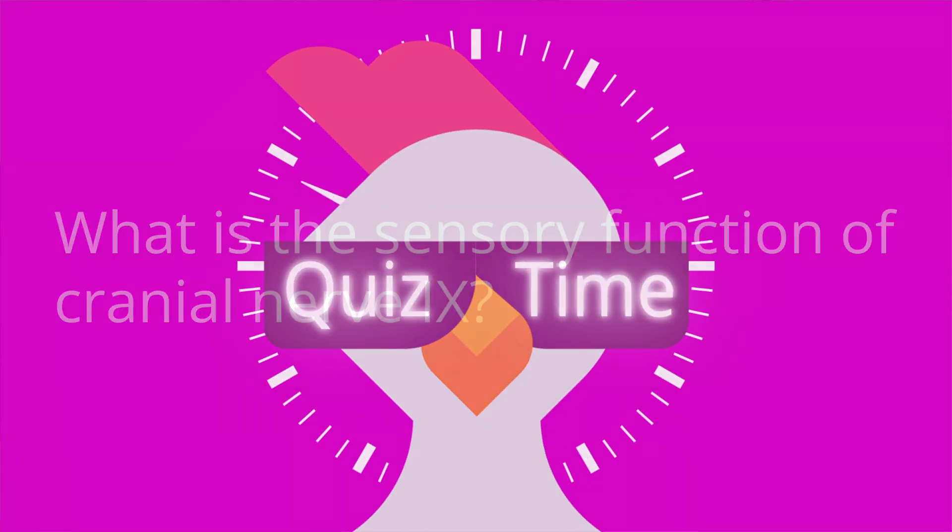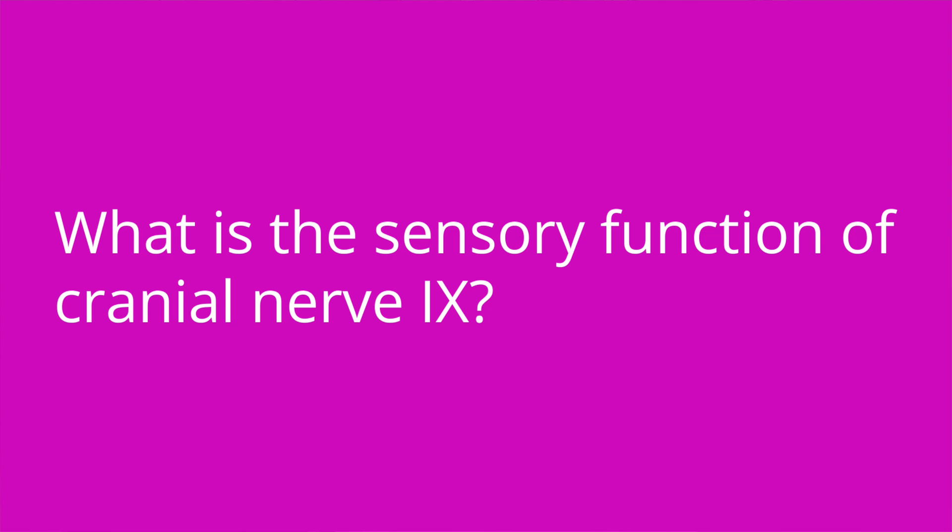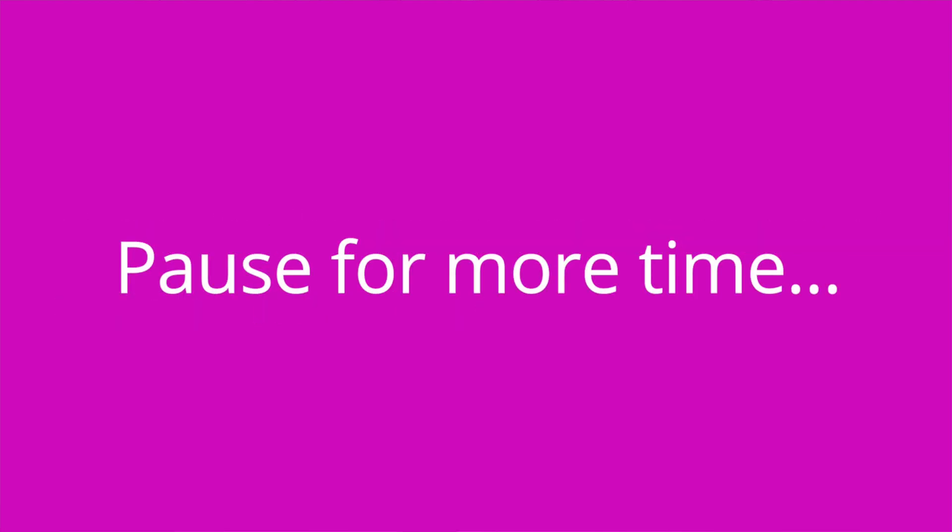That is it for the review of glossopharyngeal and vagus nerves, cranial nerves 9 and 10. I'm so glad you stayed until the end because I'm going to test your knowledge of some key facts from this video. Quiz question: What is the sensory function of cranial nerve 9? Answer: Taste on the posterior one-third of the tongue.